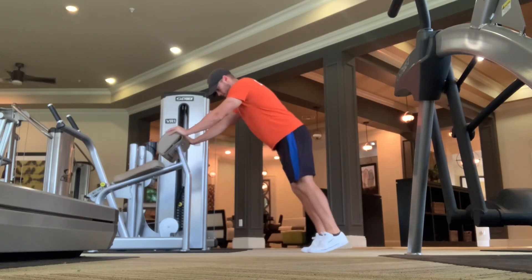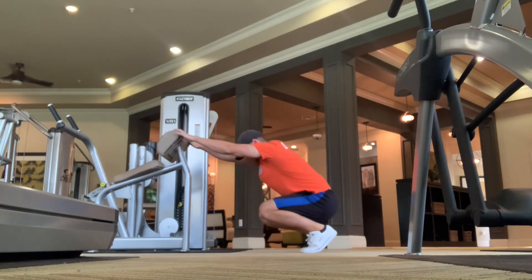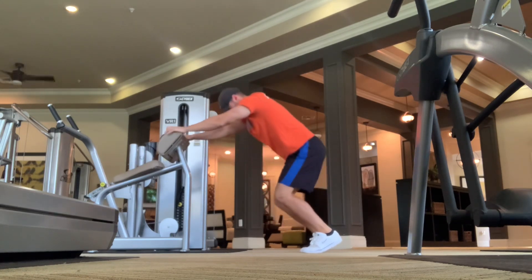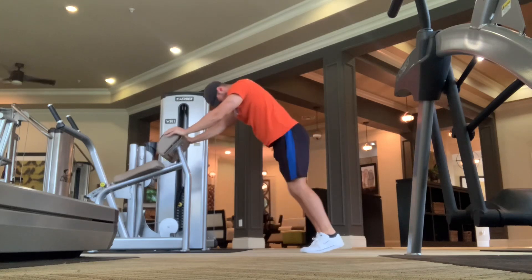Let's go over a quick hotel workout you can get done if you're traveling, at tournaments, or just on the road, out of town, on vacation. We're going to go over a quick dynamic warm-up, or what you can substitute for a dynamic warm-up if you don't have room to go through a full warm-up that way.